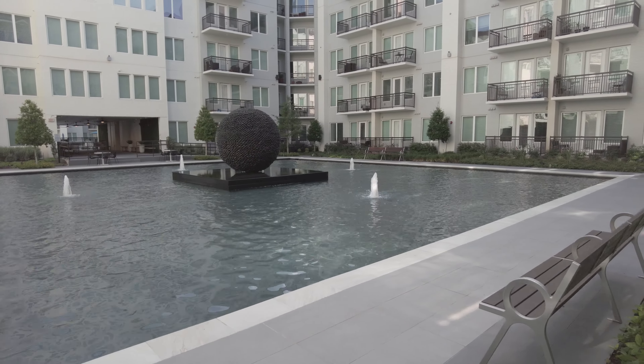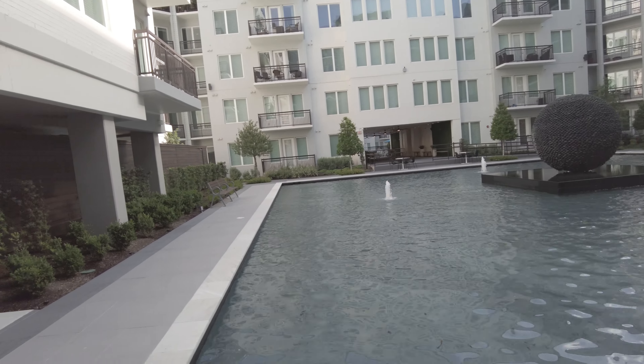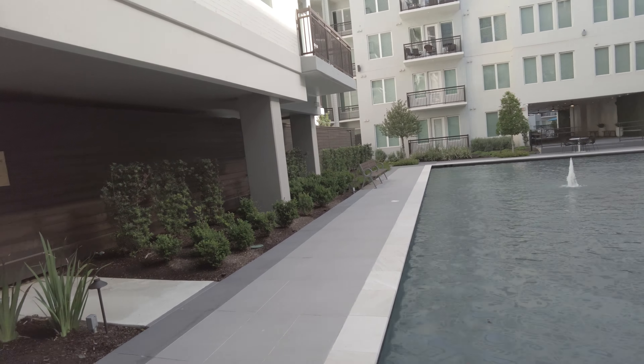We're still on the first floor. This is Grant Bynum with Uptown 101 Houston and we're looking at the beautiful pool.